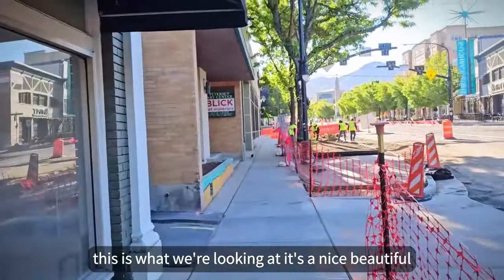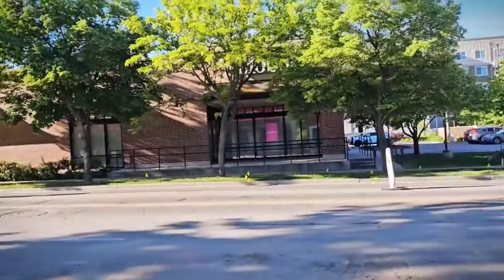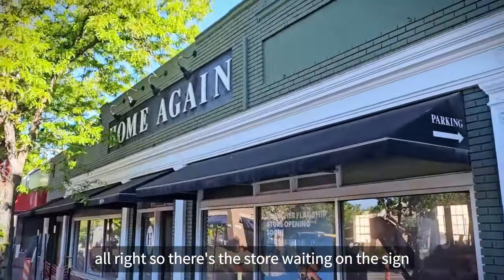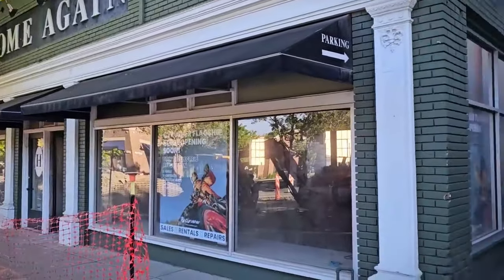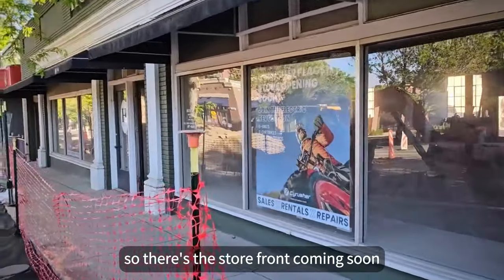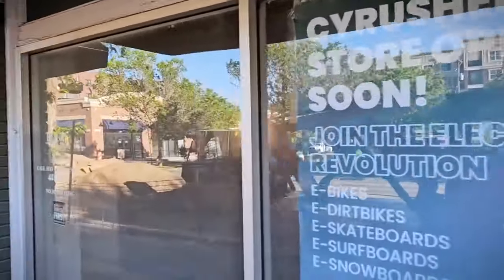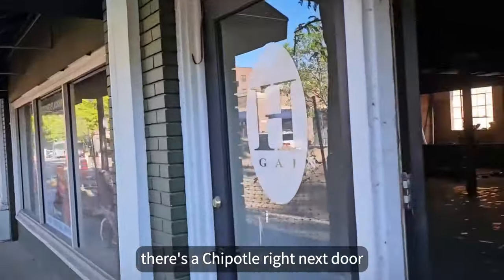This is what we're looking at. It's a nice beautiful late May morning. There's the store — waiting on the sign people to come in and install our sign. We've got a little overhang, a little alleyway back to the parking. There's the storefront, coming soon. There's a Chipotle right next door.